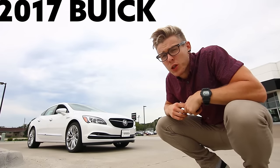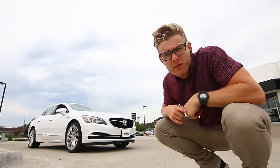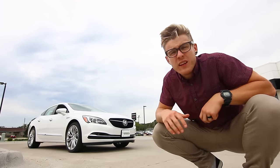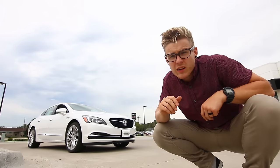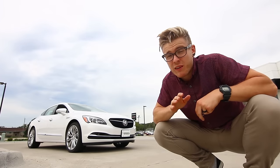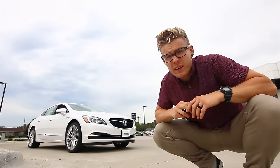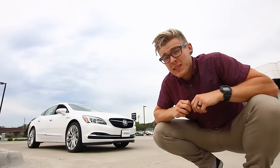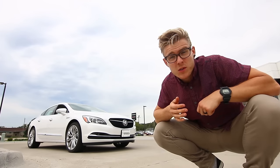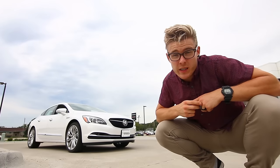This is a 2017 Buick LaCrosse Premium and today I'm going to take it for a little test drive. A lot of times, especially recently, we get caught up in different features and look at what cars have to offer on paper. I'm a big fan of tech and innovation, but not at the expense of the actual driving experience. With something like this Buick LaCrosse, it definitely excels in that area.